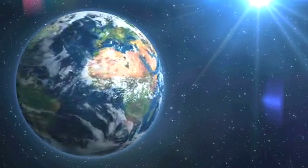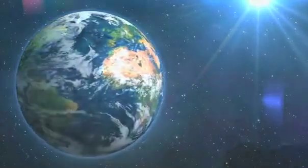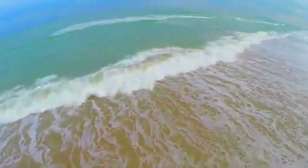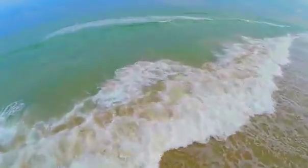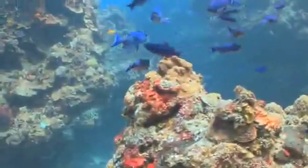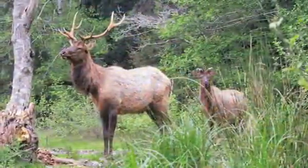The Earth is unique among the planets of our solar system in that 70% of its surface is covered by vast oceans of salt water, and because countless varieties of living creatures inhabit both its waters and its lands.